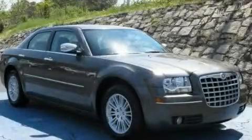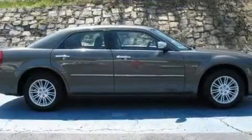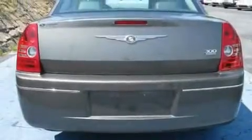This is a 2010 Chrysler 300, a great fit and finish. It has a 3.5-liter six-cylinder engine and a four-speed automatic transmission.